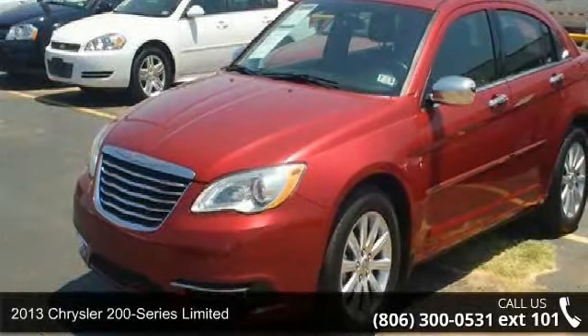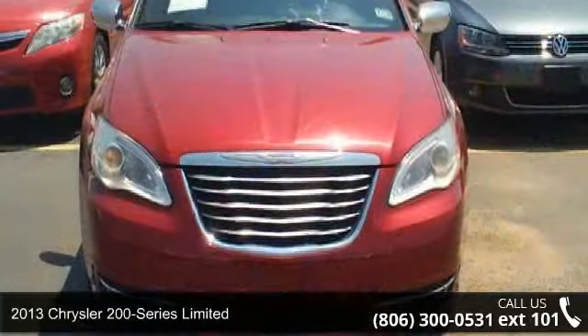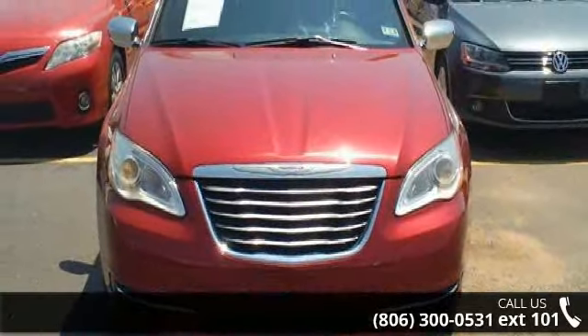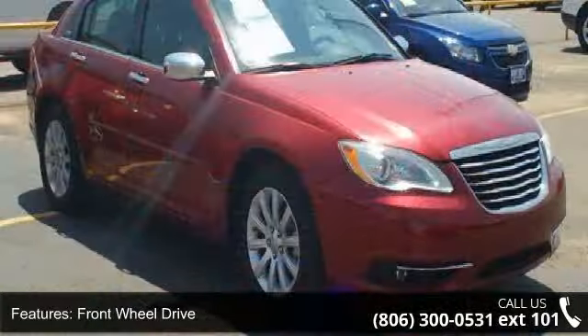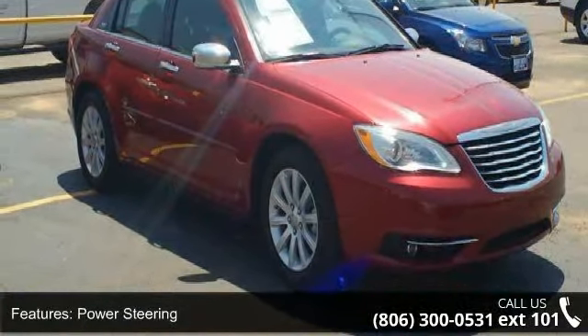Step into the 2013 Chrysler 200 Series Limited. If you are looking for an automobile with great features, look no further. This vehicle comes with a reliable six-cylinder engine, connected to a smooth shifting automatic transmission.